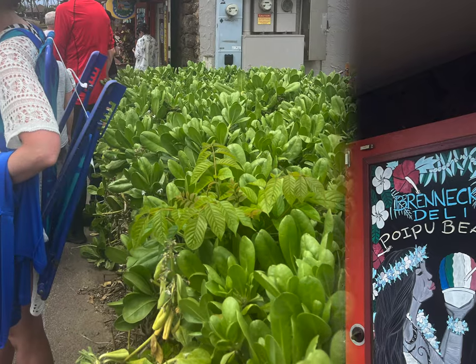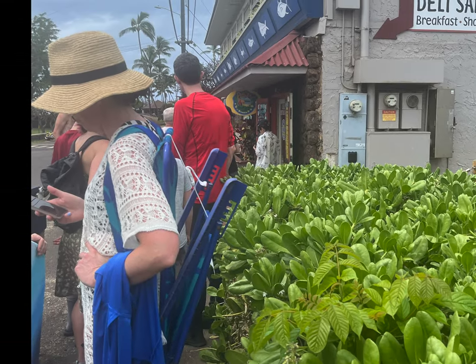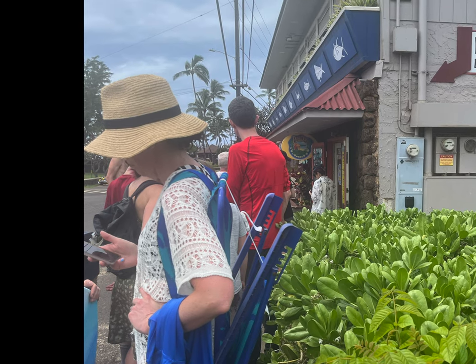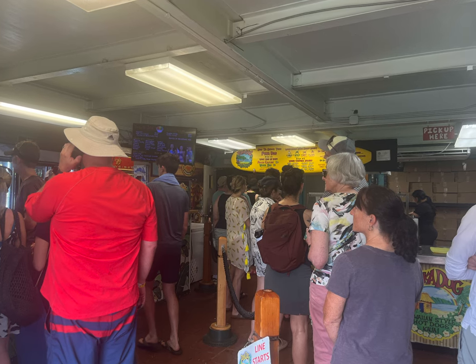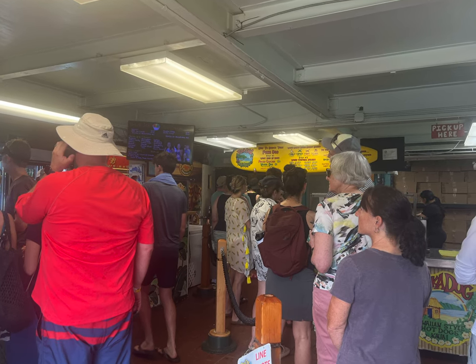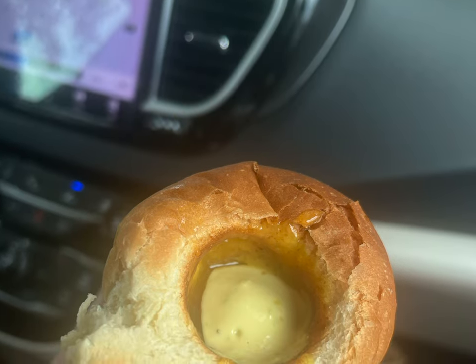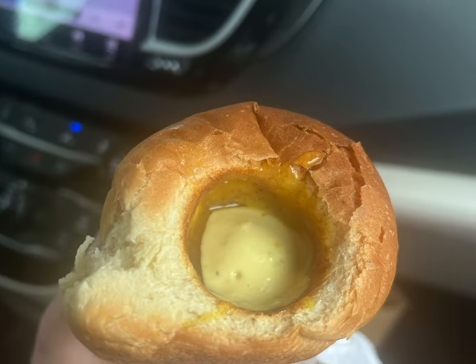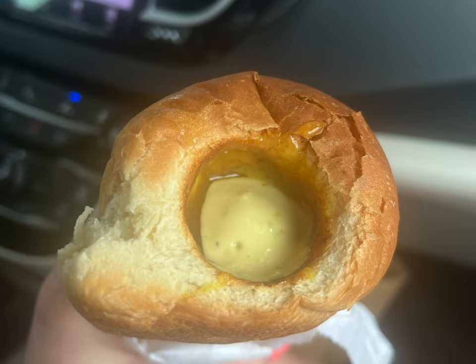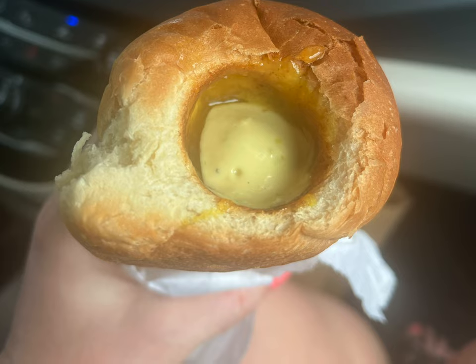With its location right across from Poipu Beach and its well-known status, expect long lines — our wait was about 40 minutes. Was it worth the wait? My son sure thought it was, and my daughter, who hates hot dogs, even enjoyed hers. Ranked as one of the top 10 hot dogs in America by Travel and Leisure, this is no ordinary hot dog. Pooka Dog serves Hawaiian-style hot dogs — essentially large Polish sausages shoved into a hole formed inside their homemade sweet Hawaiian bread roll.